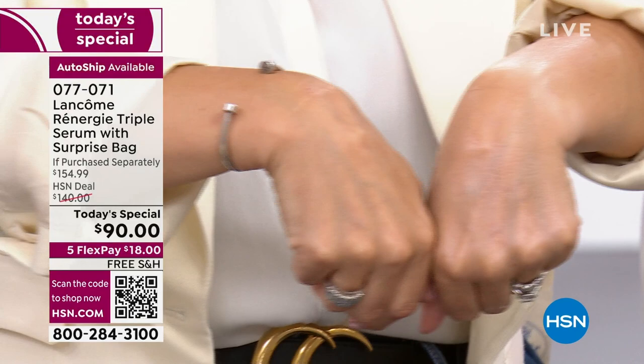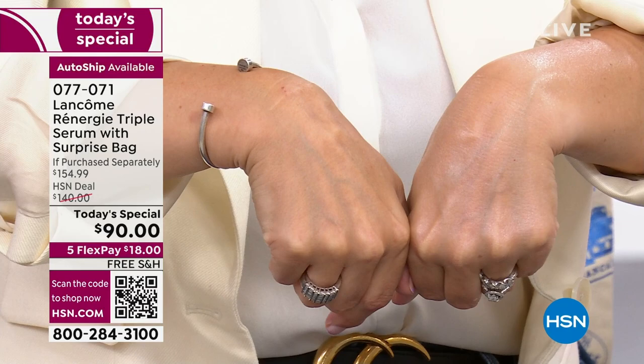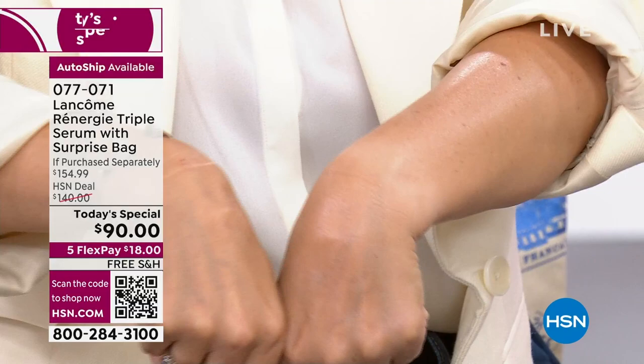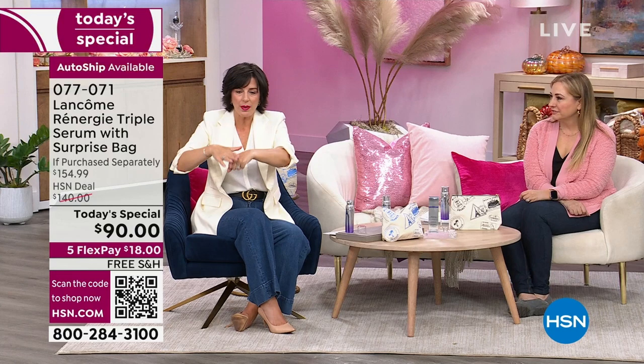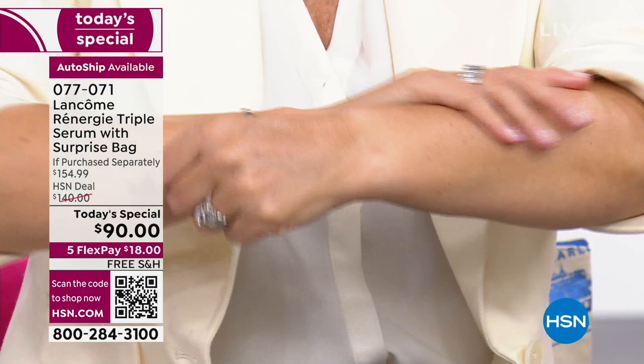You can totally see the difference. I'm going to put my sleeves up too because you can see the difference in my arms. One pump — if you've never used a Lancôme luxury product before, less is more. You might be used to scooping a teaspoon amount of product, but one pump goes up my arm all the way to my elbow. Face, neck, and décolleté with one pump. You're going to see sagginess start to tighten, lines and wrinkles start to smooth, and uneven tone and texture start to look brighter.